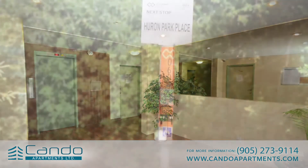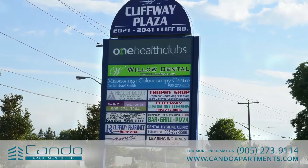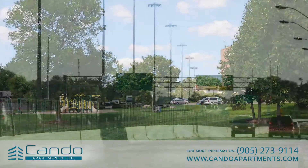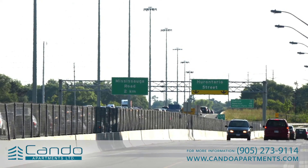Outside, you'll find a bus stop right outside the front door. Grocery stores, shops, banks, parks, a public library, and schools are also nearby. And the QEW is just seconds away, which means less time in traffic and more time enjoying your brilliant new home.